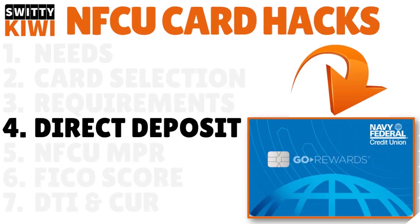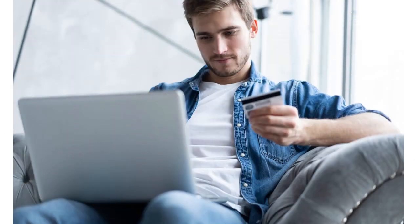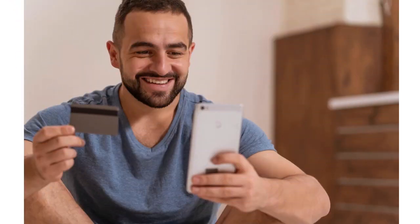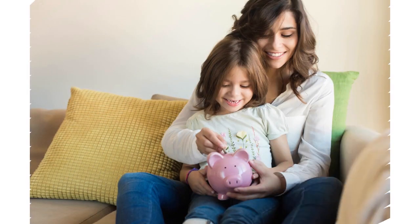Number four: direct deposit. There is a strong positive correlation between direct deposit and your ability to get a credit limit increase from Navy Fed every three to six months. Navy Fed loves seeing cash inflows from their members — it shows financial responsibility and stability. There's a Navy Fed internal score that takes cash inflows into account. Direct deposit is also convenient, secure, and offers a better way to budget.